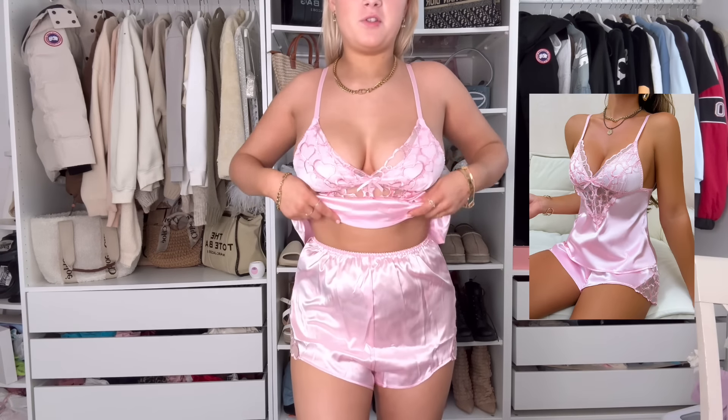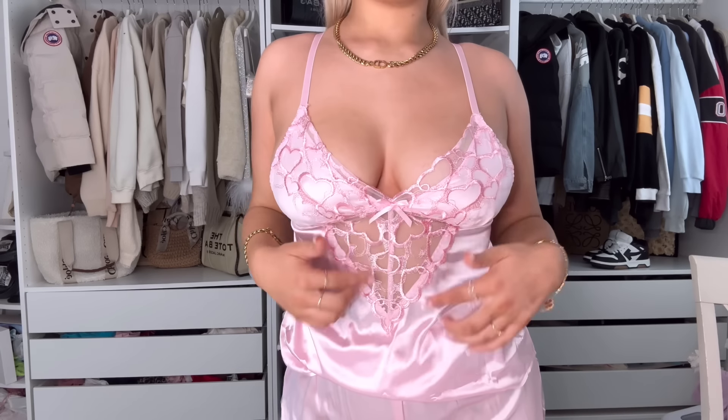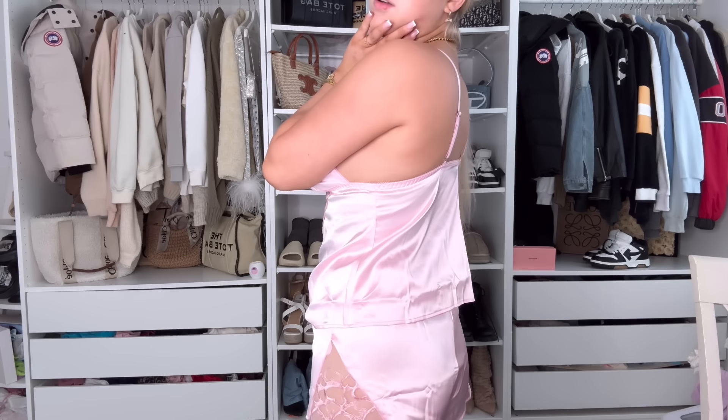This next fit would have been so cute if the shorts weren't such a weird fit — why is it so funky? But how cute is the top! It's like mesh — well, not fully mesh — it's got loads of little hearts, a bow, and then the mesh part with the hearts. The shorts do have the heart detail too, actually, though you can barely see it. I quite like the style where it's small on top and flows out, but this one isn't quite the best execution.